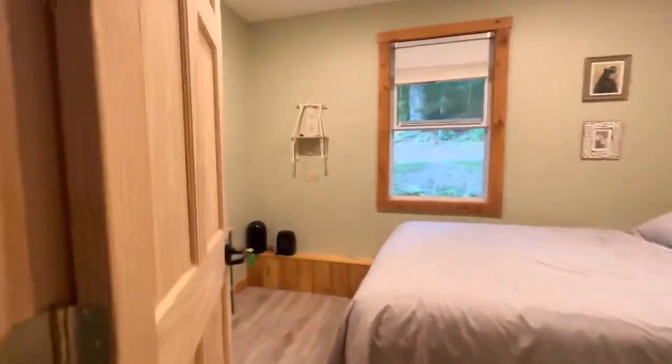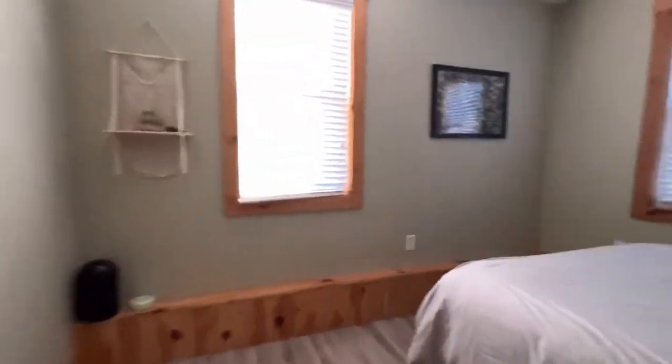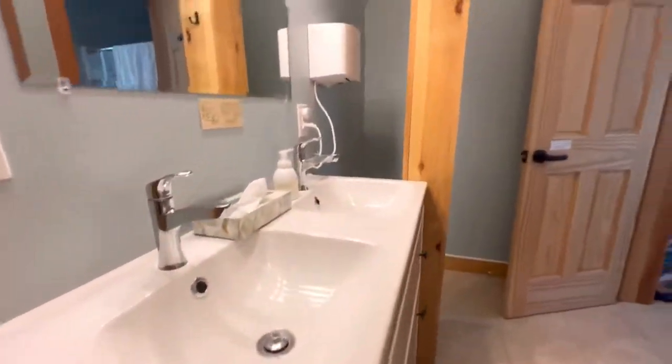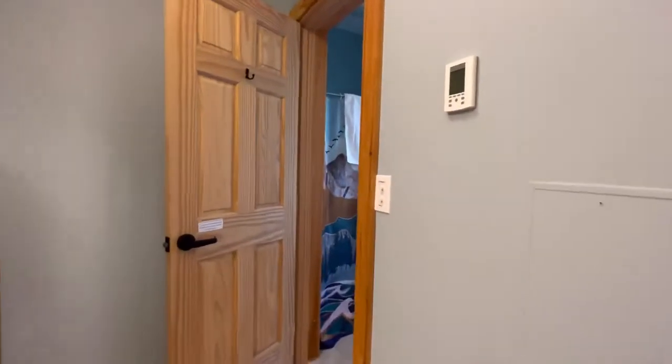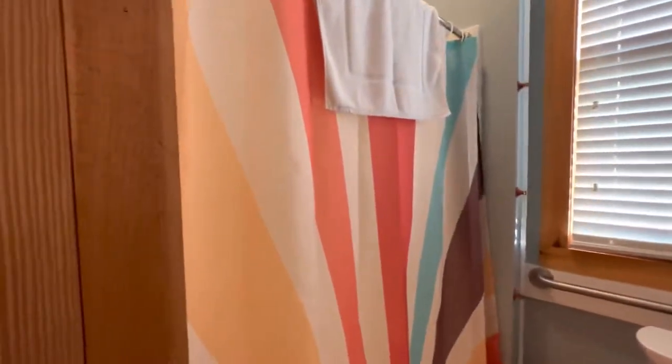Downstairs there are two private rooms — here is one, and here is the second private bedroom. The bathroom in this building is really well designed: two sinks, and then two separate rooms, each with a toilet and a shower.